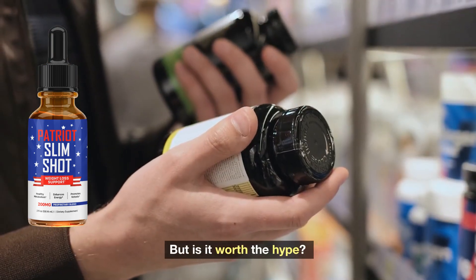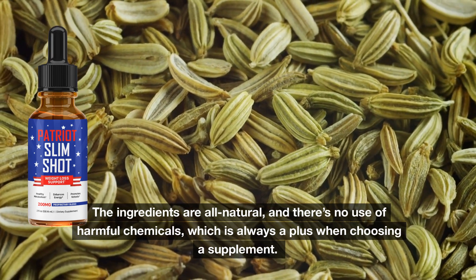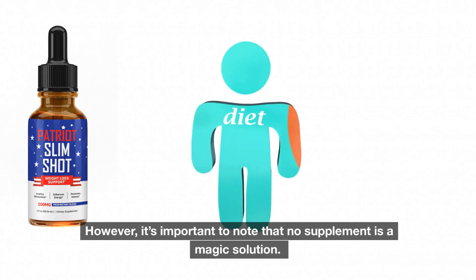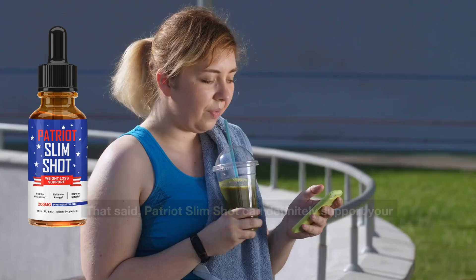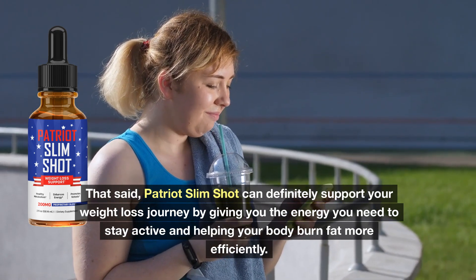But is it worth the hype? Well, if you're someone who's looking for a natural supplement that can enhance your weight loss efforts, Patriot Slimshot could be a great fit. The ingredients are all natural, and there's no use of harmful chemicals, which is always a plus when choosing a supplement. It's also convenient — just two shots a day and you're good to go. However, it's important to note that no supplement is a magic solution. You'll still need to maintain a healthy diet and exercise regularly to see real results. That said, Patriot Slimshot can definitely support your weight loss journey by giving you the energy you need to stay active and helping your body burn fat more efficiently.